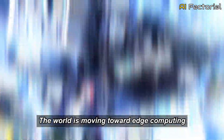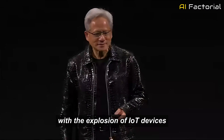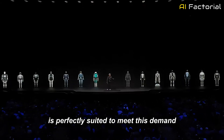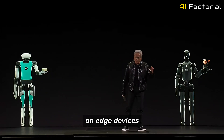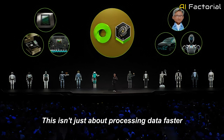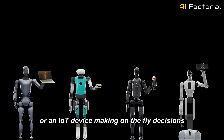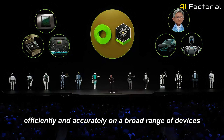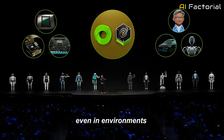The world is moving toward edge computing, where data is processed locally, closer to the source, rather than relying on centralized cloud servers. With the explosion of IoT devices, smartphones, and wearables, the need for local AI processing has never been greater. Project Digits is perfectly suited to meet this demand. Thanks to its ARM-based architecture and power-efficient design, Digits is optimized to run AI models on edge devices such as smartphones, sensors, and IoT devices. This isn't just about processing data faster — it's about processing it intelligently in real time. Whether it's a self-driving car analyzing sensor data or an IoT device making on-the-fly decisions, Digits ensures AI can operate efficiently and accurately. By handling data locally, it reduces latency, lowers network bandwidth requirements, and ensures that AI can run even in environments with unreliable internet connections.